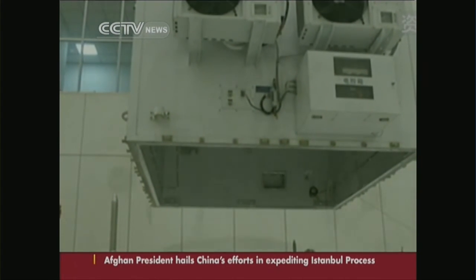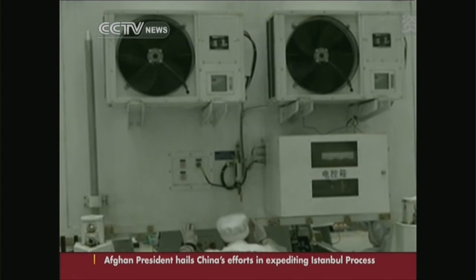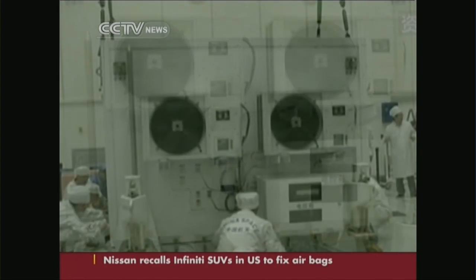The third stage — collecting lunar soil samples and bringing them back to Earth — is the next and final objective.